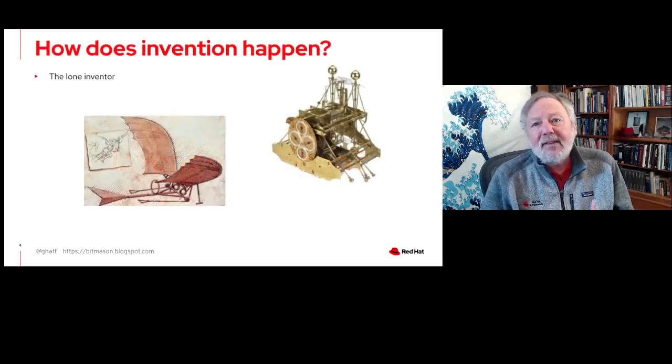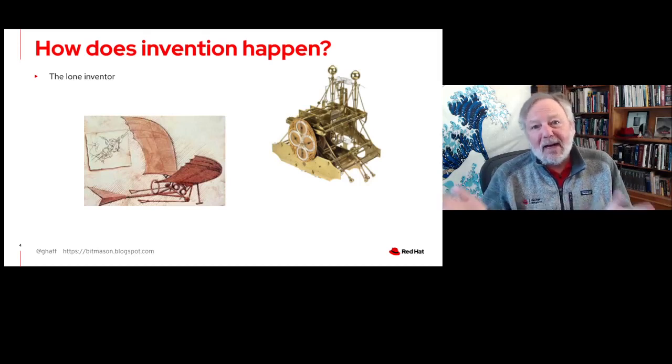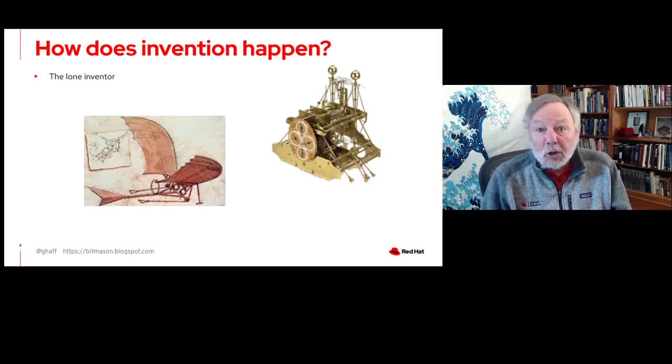When we ask how does invention happen, probably one of the logical first places we end up is, well, there's an inventor, of course. On the right hand side here, we have the first marine chronometer, which was important for determining the longitude of ships at sea — you need precise time on a rocking sailboat, which made traditional clocks not work very well. And Leonardo da Vinci, famous artist, famous inventor. Probably most of you at some point had to memorize a whole list of inventors of various technologies.